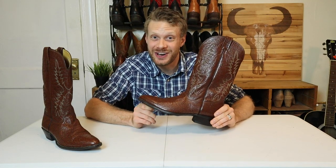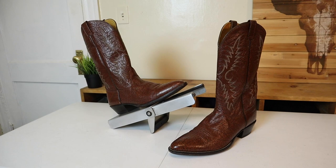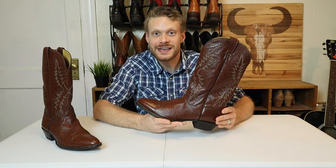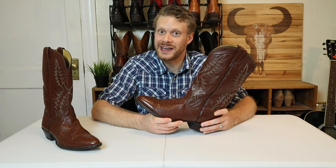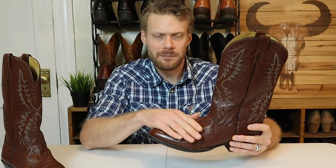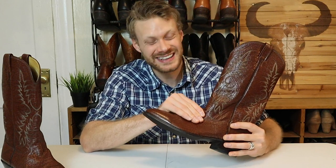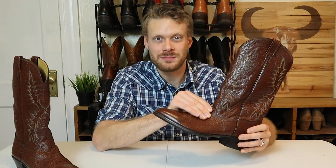These Nakona boots are 100% kangaroo on the outside — both the foot and the shaft. I didn't even think they were kangaroo when I got them. I got these from Goodwill for $25. At first I thought they were bullhide because they had the texture and the grain of a bullhide just looking at it. But when I felt it, it didn't feel as thick as a bullhide — not nearly as thick. I was also wondering why they came with a soul saver on here, so I got to thinking, maybe this isn't bullhide.